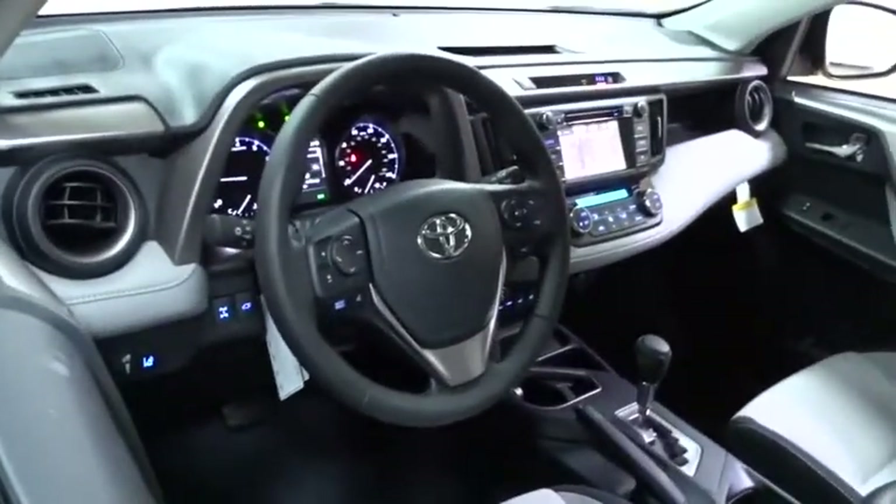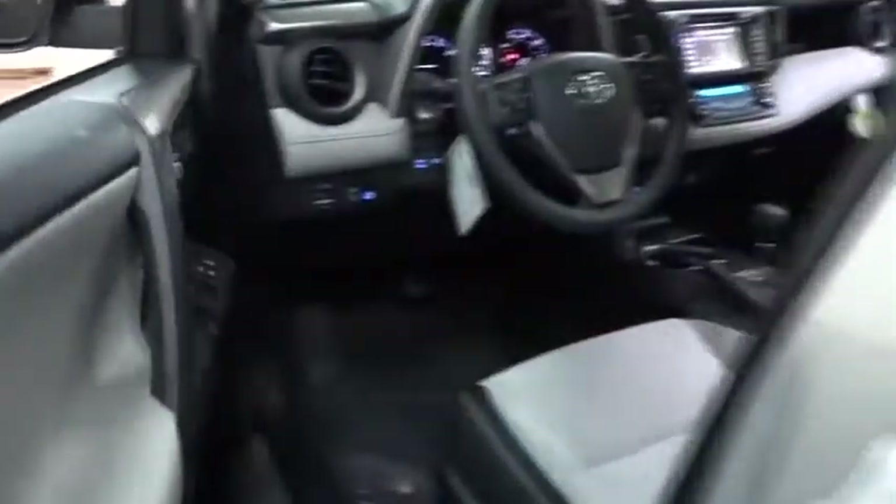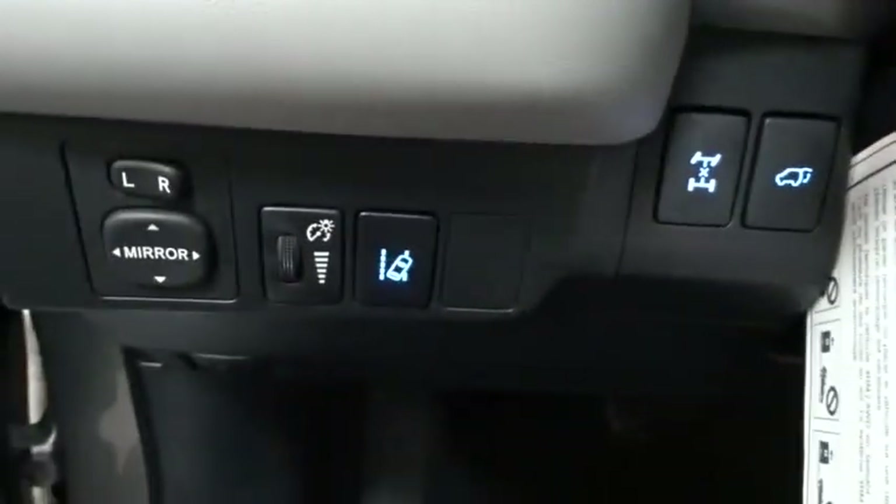Here are some of this vehicle's great options: stability control, traction control, keyless entry, steering wheel audio controls, all-wheel drive, anti-lock braking system, backup camera, lane departure warning, leather-wrapped steering wheel, Bluetooth, power steering, adjustable steering wheel.